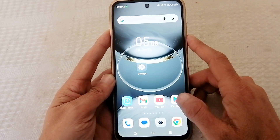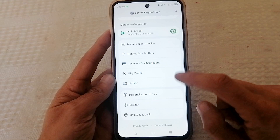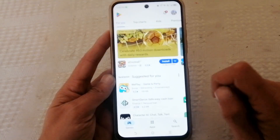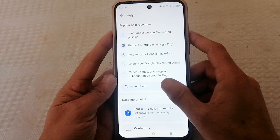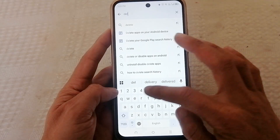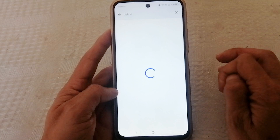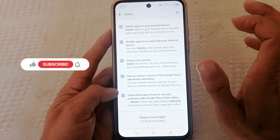Open Google Play Store. Tap your profile picture on the top right. Scroll down and open Help & Feedback. Now tap the search bar here. Type Delete. Tap Delete apps on this Android device.